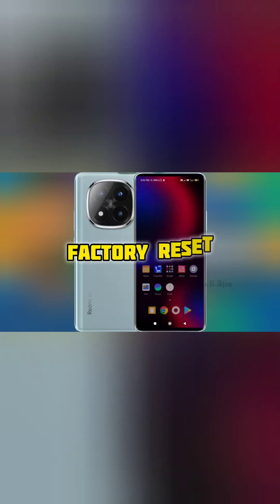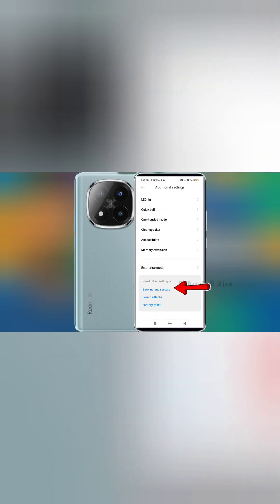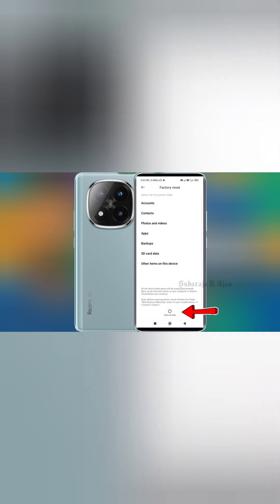Last option: Factory Reset. If none of the above helps and your phone is always hot, solution: back up your data, then go to Settings > System > Reset > Factory Data Reset.